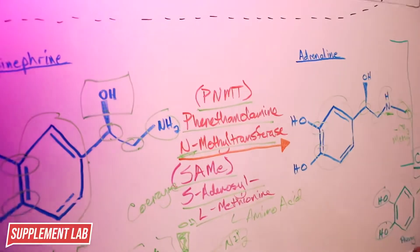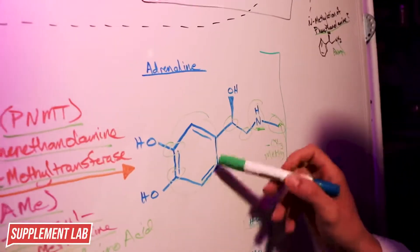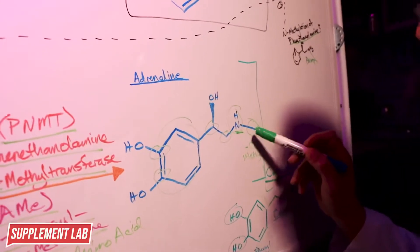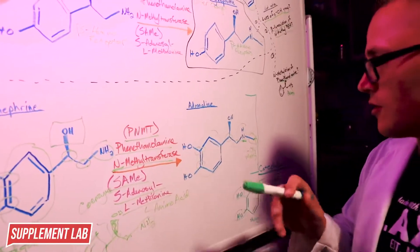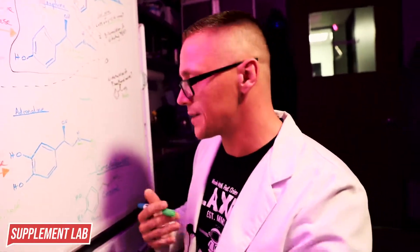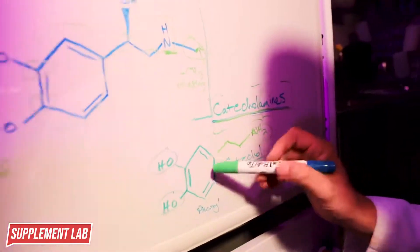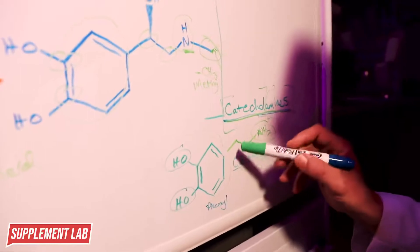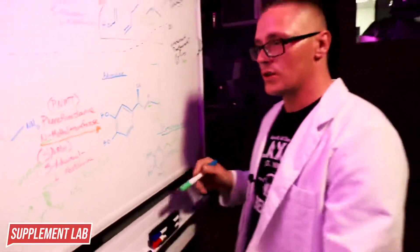PNMT (phenylethanolamine N-methyltransferase) adds a methyl group to the amine group. Adrenaline still has the phenyl ring, two carbons, and amine group, but now has that methylation, hydroxyls at three and four, and the beta-hydroxyl from dopamine beta-hydroxylase. This creates a molecule that binds adrenoreceptors more strongly, eliciting the fight-or-flight response - increased heart rate and respiration. These three neurotransmitters share the catechol structure: the phenyl ring with two hydroxyl groups at positions three and four.